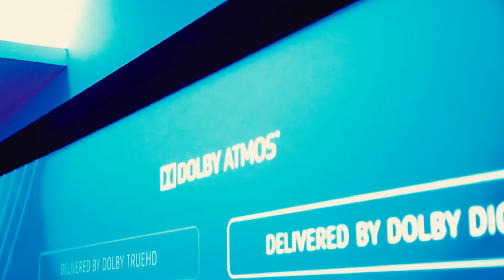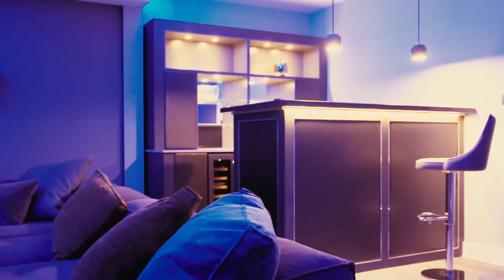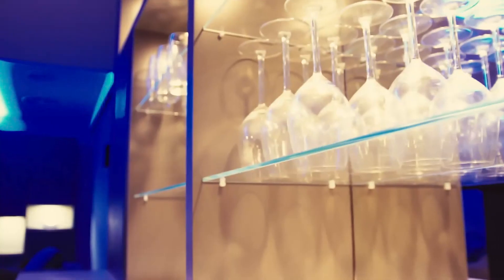But don't just take our word for it. Book your visit with us to experience our cinema room for yourself at our showroom, and receive a free consultation session with our experts, who will help you realise your vision for your perfect cinema room.